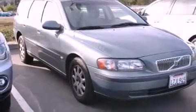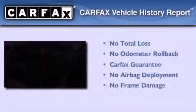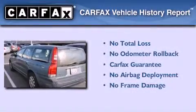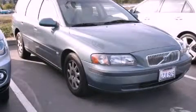With an EPA estimated rating of 28 miles per gallon on the highway, it's easy to see how you can save. Not to mention that this Volvo qualifies for the Carfax buyback guarantee. Stop by today and test drive this automobile for yourself.